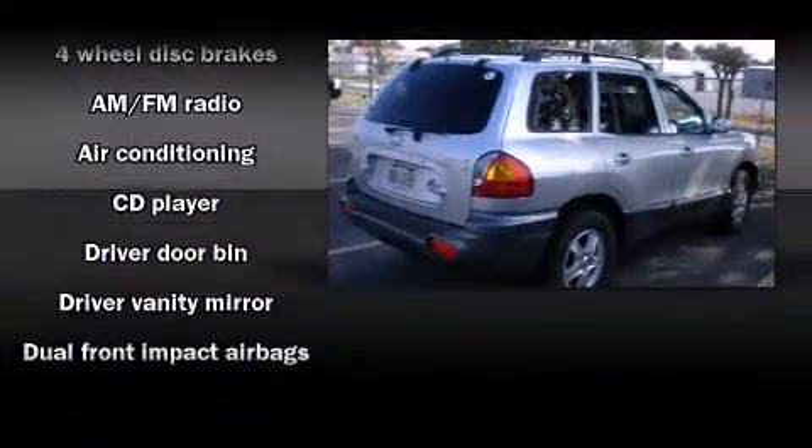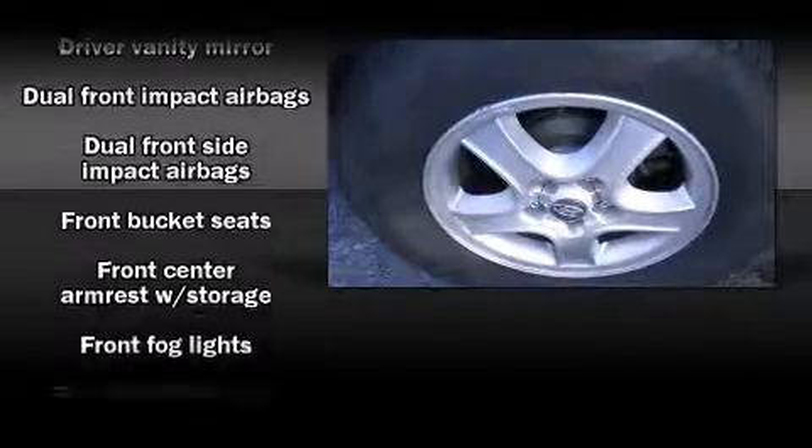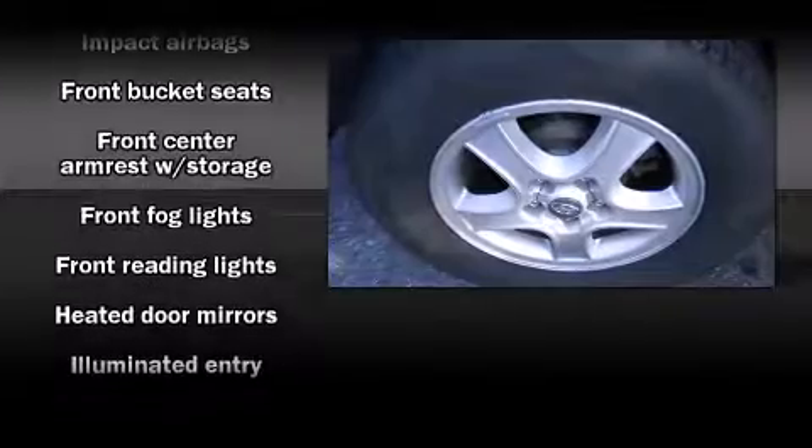Enjoy your favorite music via the stereo system, which includes a CD player with AM-FM radio, a cassette player, and six well-positioned speakers.